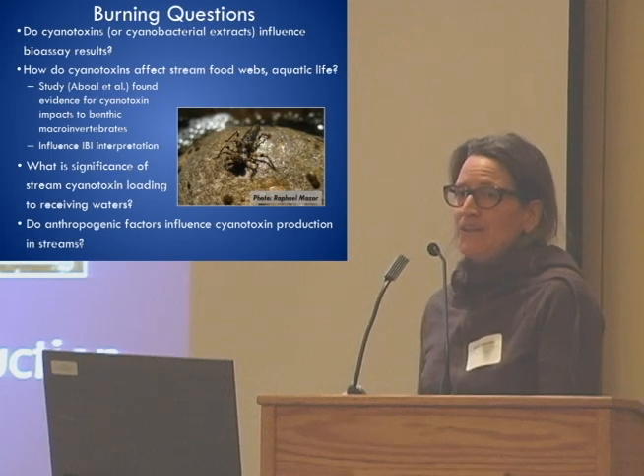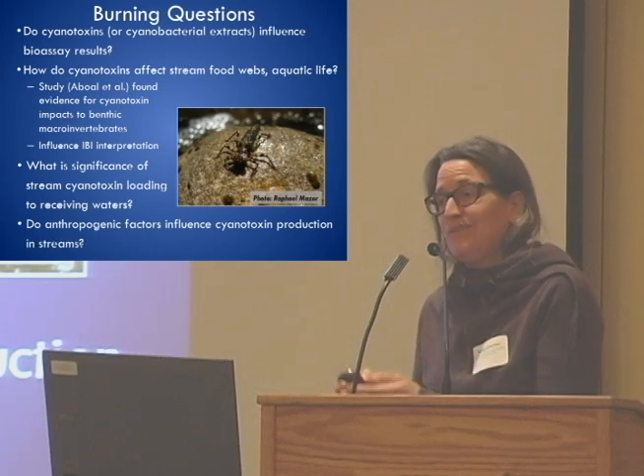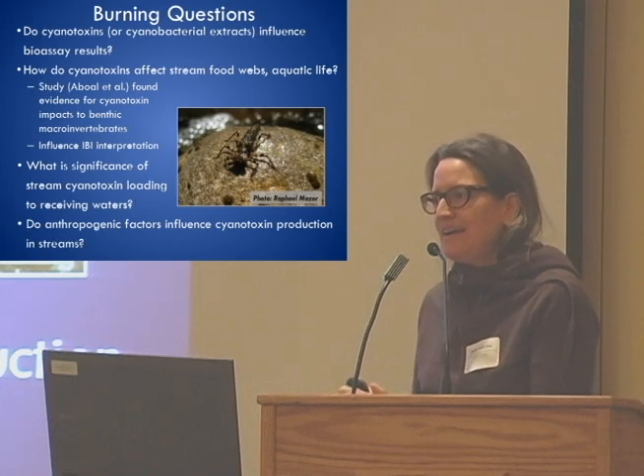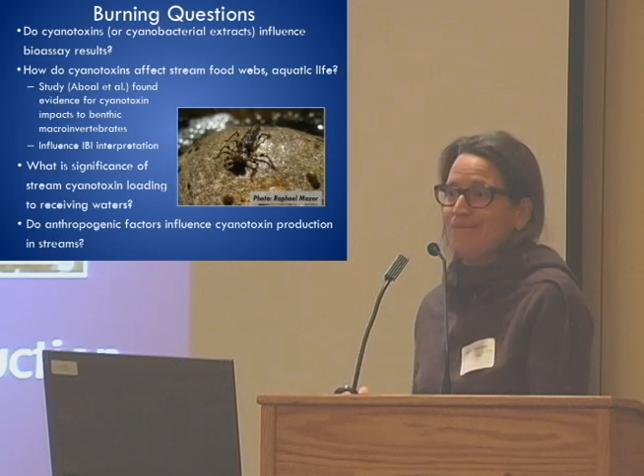Finally, I think it's important to understand to what extent anthropogenic factors might be exacerbating the situation by enhancing production of cyanotoxins. A lot of work has been done on this in lentic water bodies but not so much in streams — understanding whether anthropogenic factors are having an effect would be something very important to understand better.